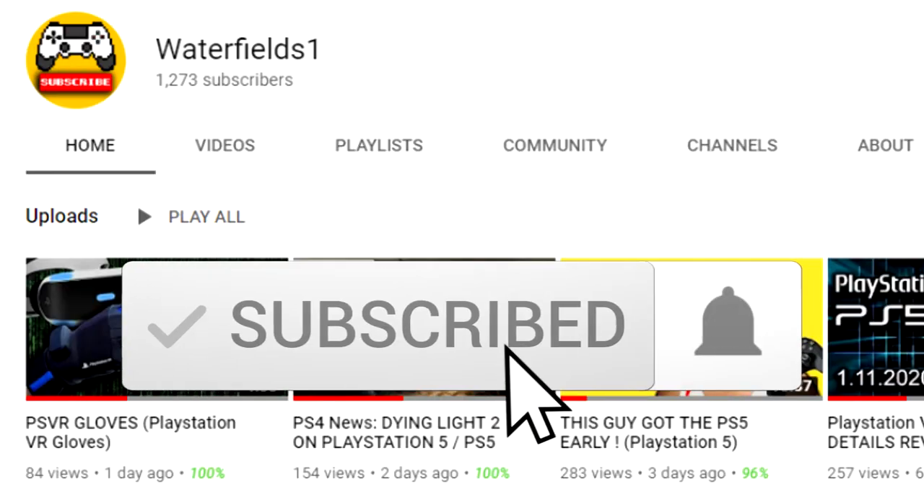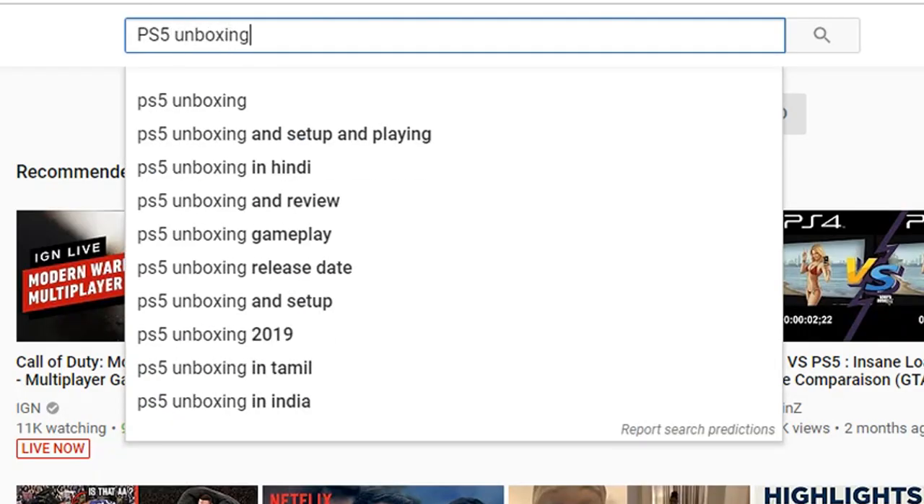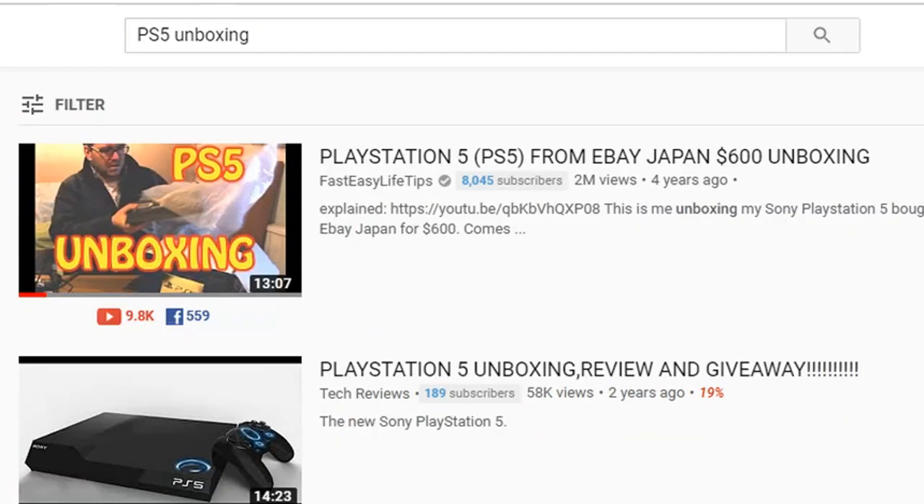then please do subscribe, turn notifications on to help my channel to grow. But this video is called PlayStation 5 (PS5) from eBay Japan $600 unboxing and it has just over 2 million views.